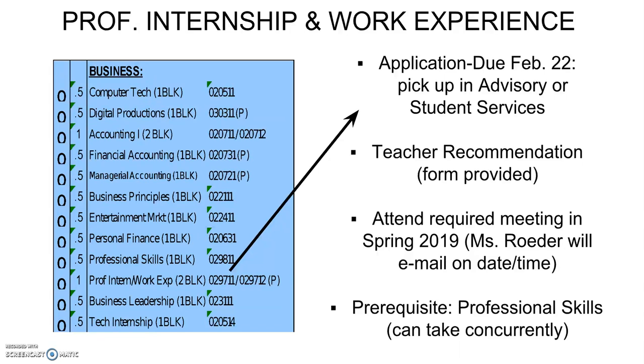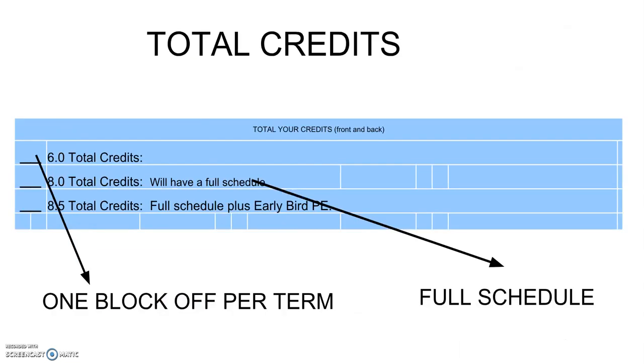Following that, they will attend a required meeting in the spring that Mrs. Rader will run. During senior year, they must register for a minimum of six credits, even if they plan to graduate early or take a Scott Community College course. Their counselor will go back and adjust their schedule once all registrations are complete and we've tallied which seniors want to graduate early or take a Scott Community College class. They can take up to a full schedule — additional core classes, electives, academies — but the minimum is six credits.